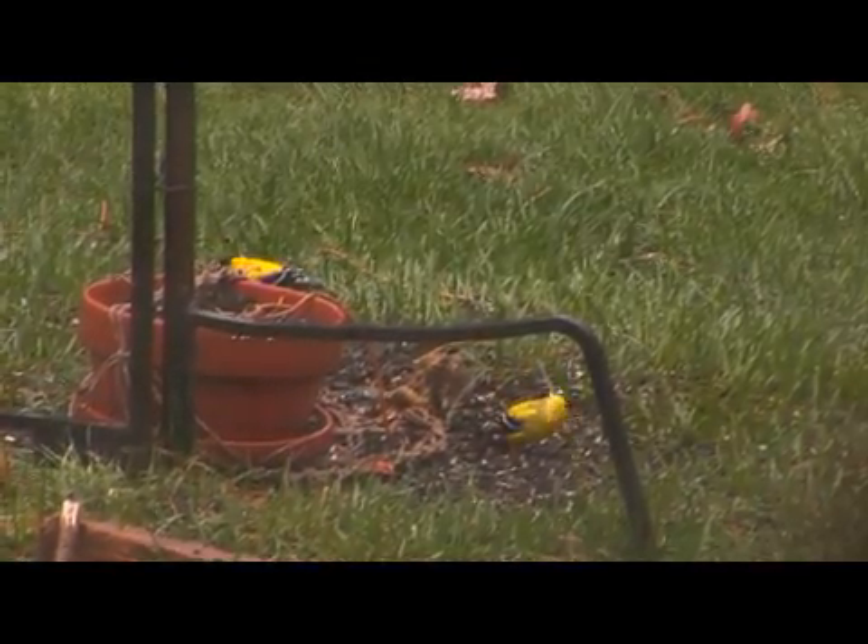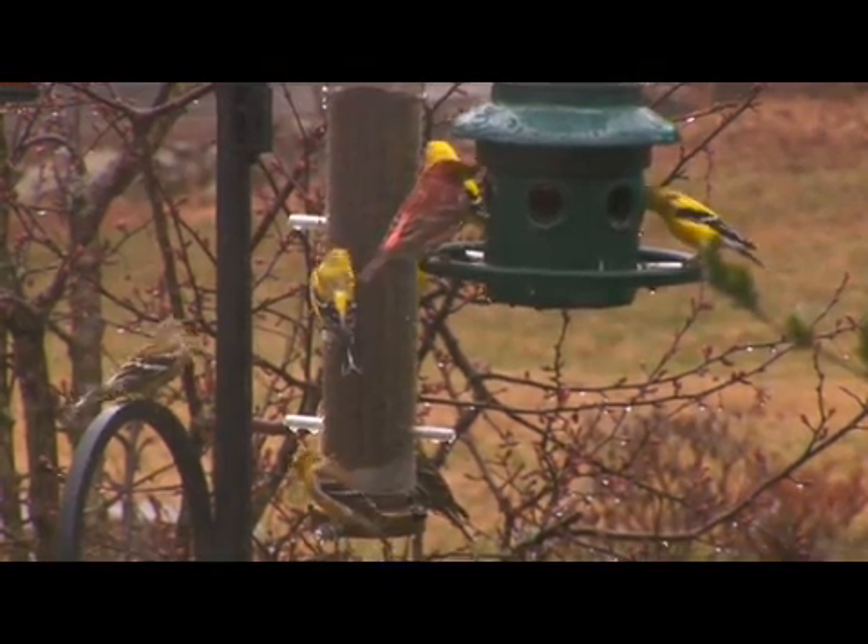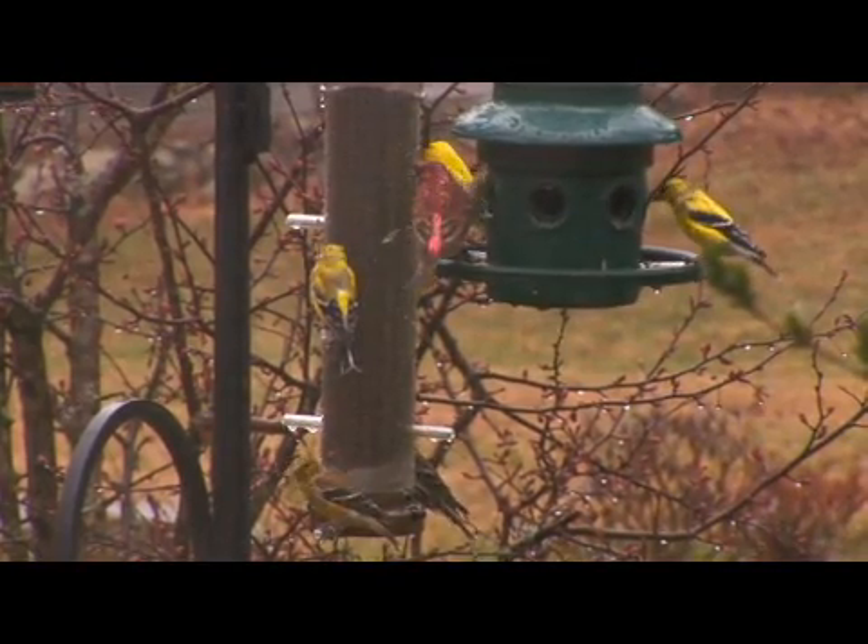In the wintertime when people put out bird feeders like some of the ones behind me here, they often will put Niger thistle seed in them, and goldfinches are certainly one of the regular patrons.